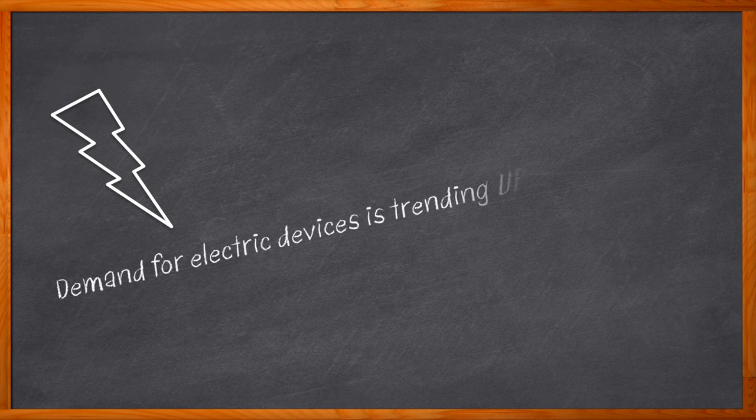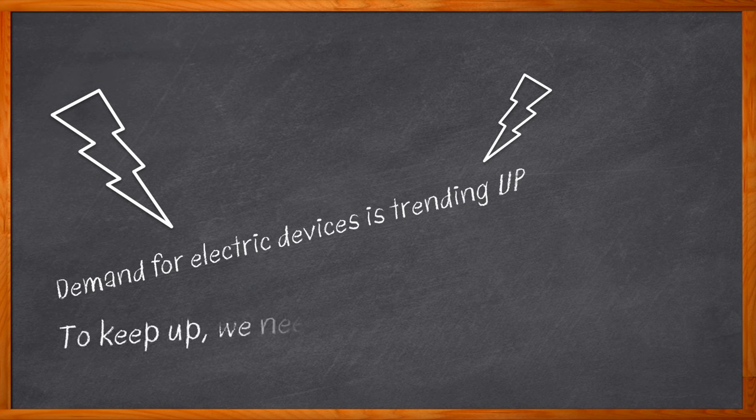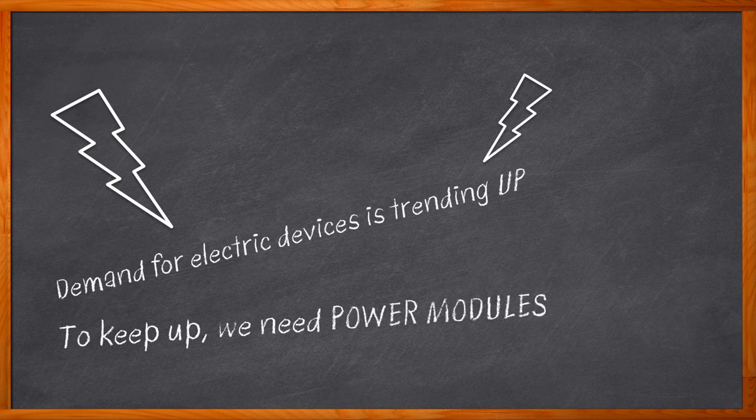Let's get electrified. Today there is a greater demand for electrification than ever before — electric cars, electric bikes, electric toothbrushes. Okay, those have been around for a long time, but I just got my first one. And this trend toward electrification isn't going to slow down anytime soon. But how can we make our design lives easier when it comes to this new wave of electrified electronic designs? Power modules — but not just any power modules.